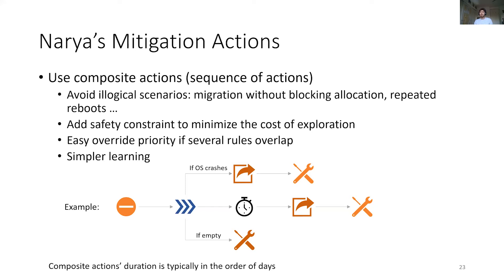The example at the bottom visually summarizes the reasonable mitigation described earlier. We first block the allocation and live migrate all eligible VMs. We then wait for some time. If the node gets empty, we send it to diagnostics. At the end of the wait time and if the OS crashes, we service-heal all remaining VMs and send the node to diagnostics.